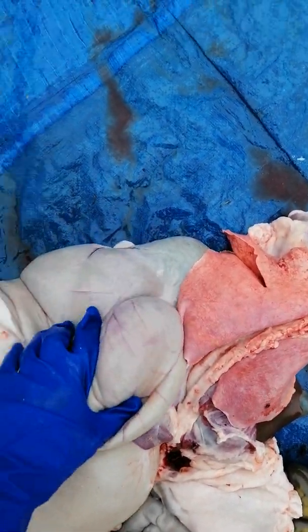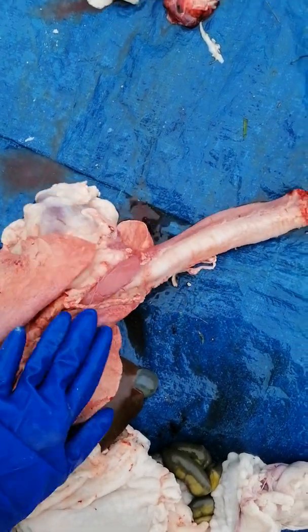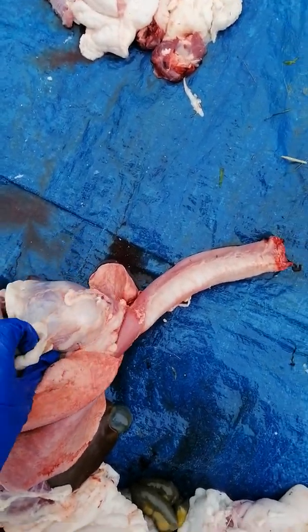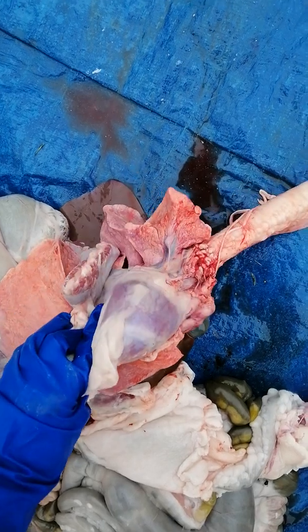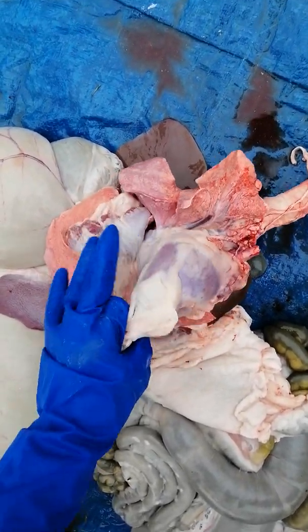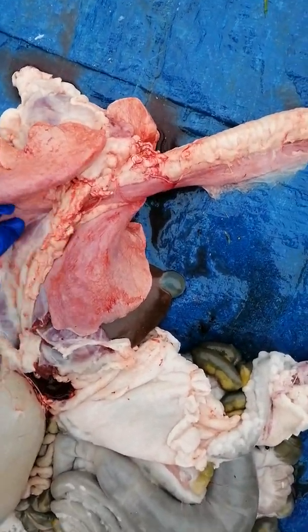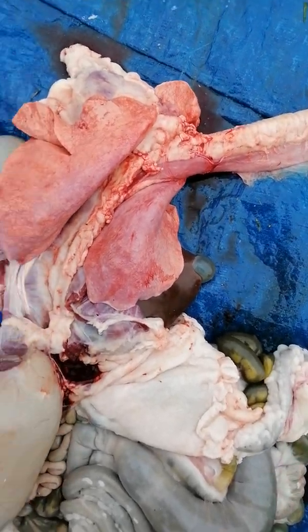Underneath the lungs, in the top part, you can see it's got a bit of fat on it. We've got the heart there as well, very close to the lungs, so that the blood can pick up oxygen as it moves from the heart to the lungs and then around the body.